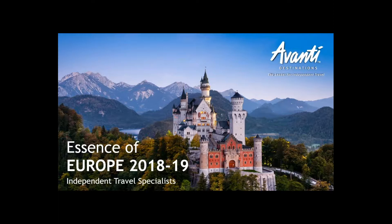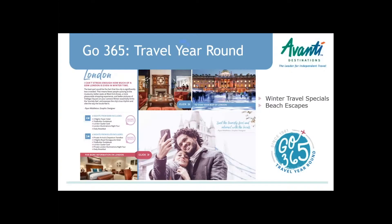This is a wonderful picture of Neuschwanstein Castle. This is not the cover of our brochure, but you can go to AvantiDestinations.com under agent resources at the bottom — there's an 'order brochures and download flyers' text link — and you click on that and it'll make it very obvious what the next steps are for ordering brochures. So, Essence of Europe 2018 and 2019 is what we've got going on today.